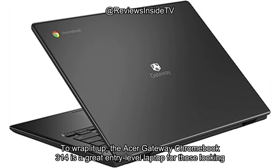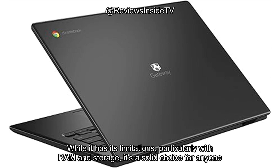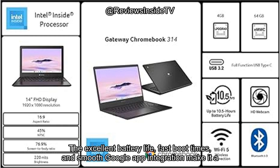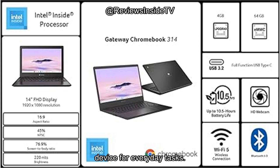To wrap it up, the Acer Gateway Chromebook 314 is a great entry-level laptop for those looking to stay within a budget. While it has its limitations, particularly with RAM and storage, it's a solid choice for anyone who primarily uses cloud-based apps and doesn't need to run resource-heavy programs. The excellent battery life, fast boot times, and smooth Google app integration make it a practical option for students, remote workers, and anyone who needs an affordable, portable device for everyday tasks.